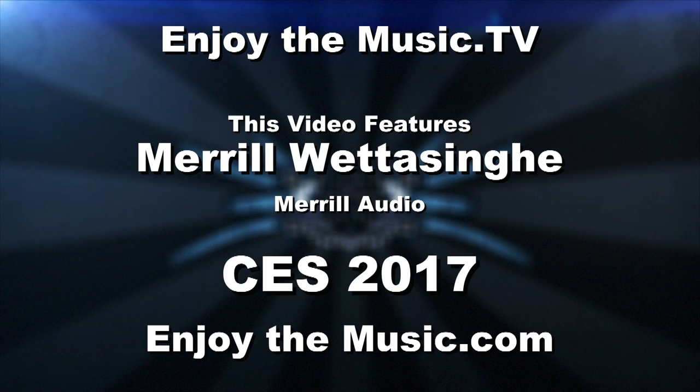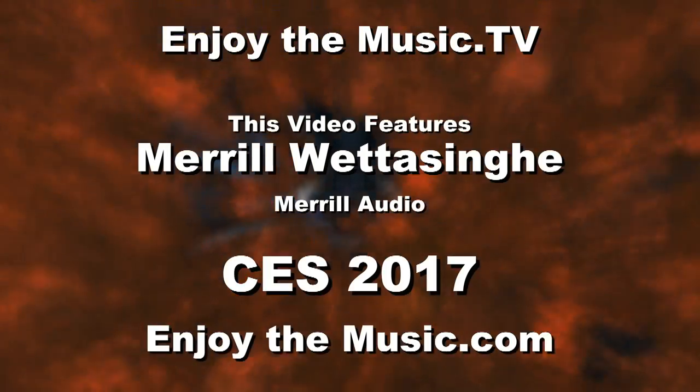Welcome to enjoymusic.tv and enjoythemusic.com live broadcast of CBS Audio. Meryl, how are you doing? Very good, Steve, thank you for asking. CES — I love this time of year, Florida is in the mid 70s and all my friends up north are hating me. You get to see a lot of good products out there — yes, absolutely.